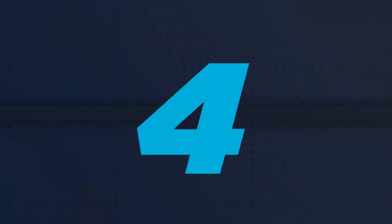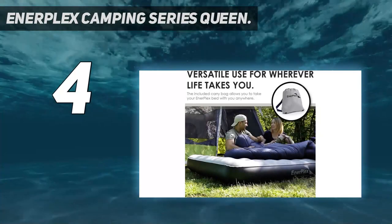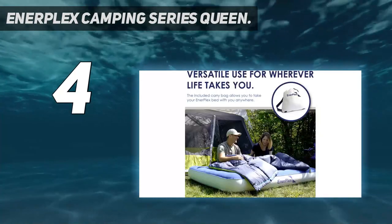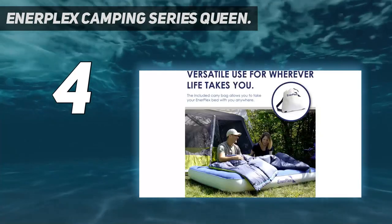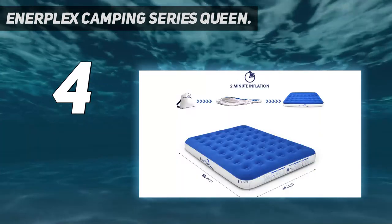Coming in at number 4: the Enerplex Camping Series Queen. Need something to camp on just once or for your unexpected guest to crash on for the weekend? Then the Enerplex Camping Series Queen is for you.